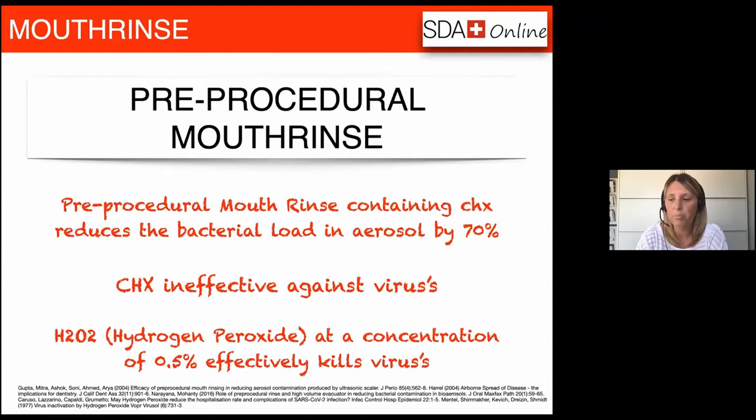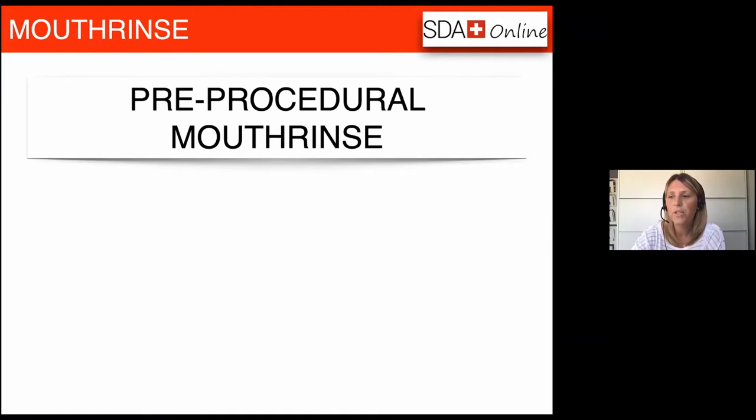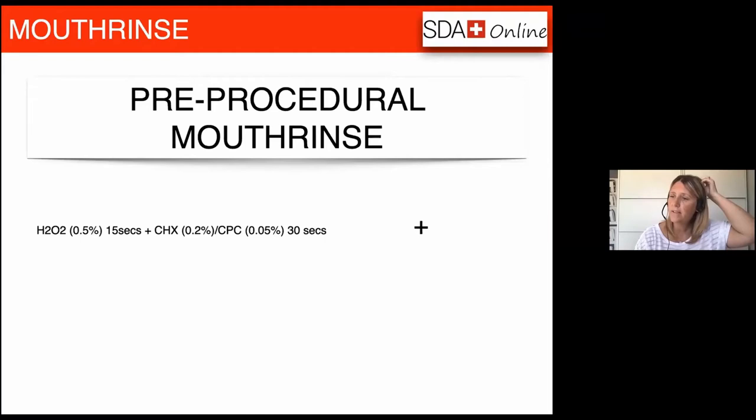Assuming we're going to follow the recommendation to use a hydrogen peroxide pre-op mouth rinse, we don't want to concentrate so much on killing the virus that we forget it's still as important as ever to reduce the bacterial load too. We've got a couple of options: we can continue with our chlorhexidine or CPC — depending on which country you're in — and then add a separate hydrogen peroxide rinse. We'd ask patients first to gargle with hydrogen peroxide mouthwash for at least 15 seconds, repeating every 30 minutes or at the end of the session whichever comes first, and then rinse with chlorhexidine or CPC for at least 60 seconds.